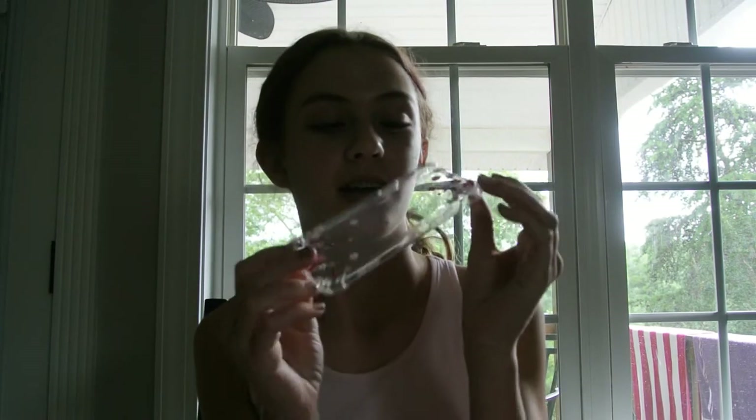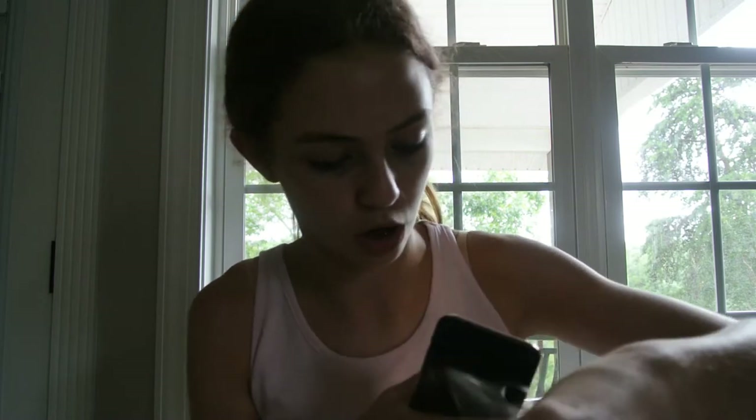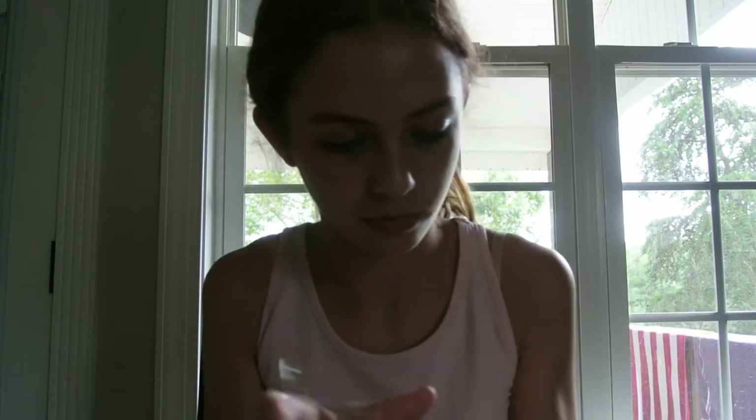I should probably get the case — that's probably the smartest thing to do right now. I'm going to go get the case and get right back. Okay, I'm back and I have my case. I got it off Amazon two days ago. I'm going to put it on my new phone. I'm going to be super careful. Look how pretty this is. Oh my gosh, this is so cute. I am in love, guys.